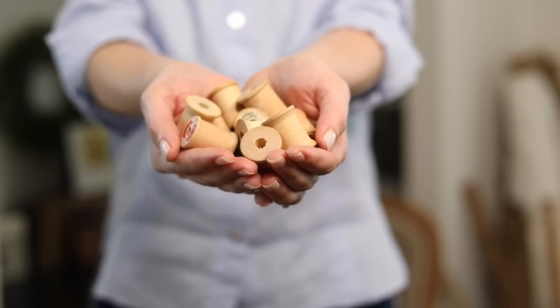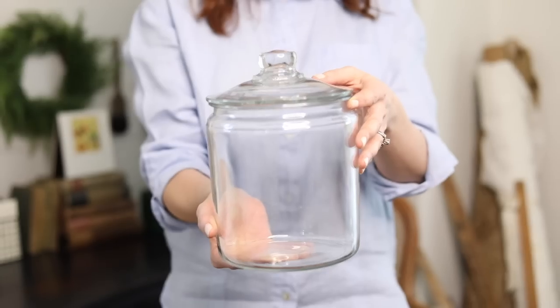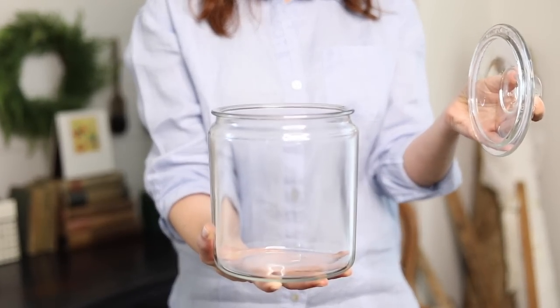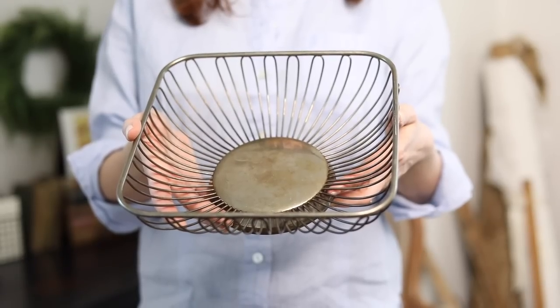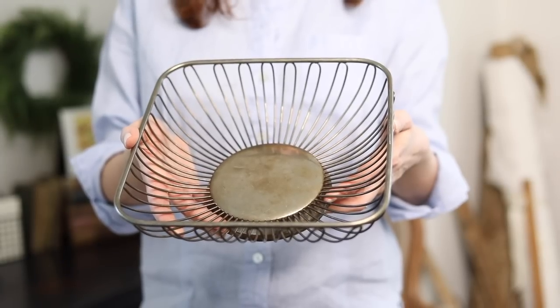Now this may surprise you, but I want you to grab wooden spools when you see them out and about — I'll show you what we're going to do with them. Of course, all sizes of lidded glass jars are fabulous and really add to that candy store feel. Also grab wire baskets — that could be the locker bin type or something like a silver bread basket. I got one in a free box at a garage sale.